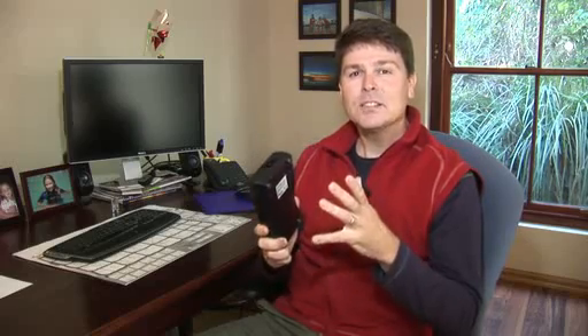Jason from the GW store lent me this Watts Up Pro meter and I'm going to go around and see what my appliances in my home are actually drawing while they're on standby.